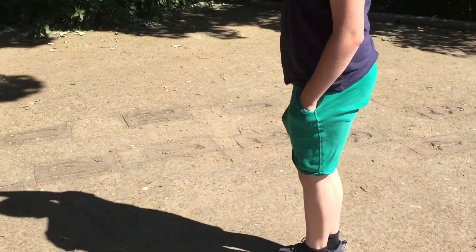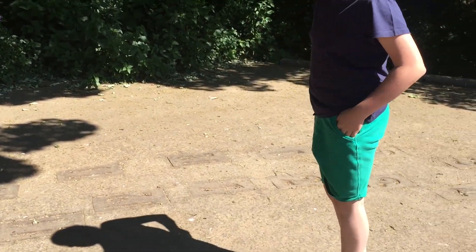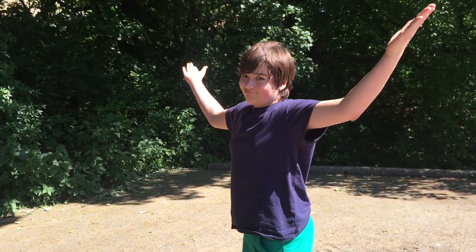Wherever our shadow is, that's the time. You see — 11 o'clock. It's 11 o'clock now, and it actually is 11 o'clock. Magic!